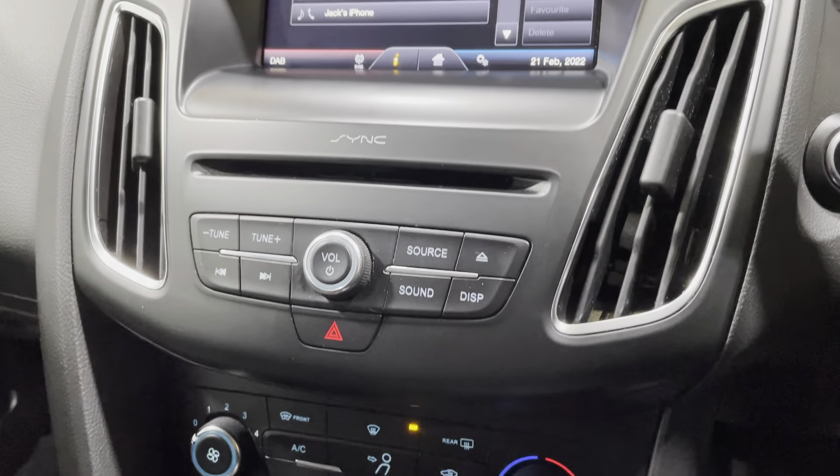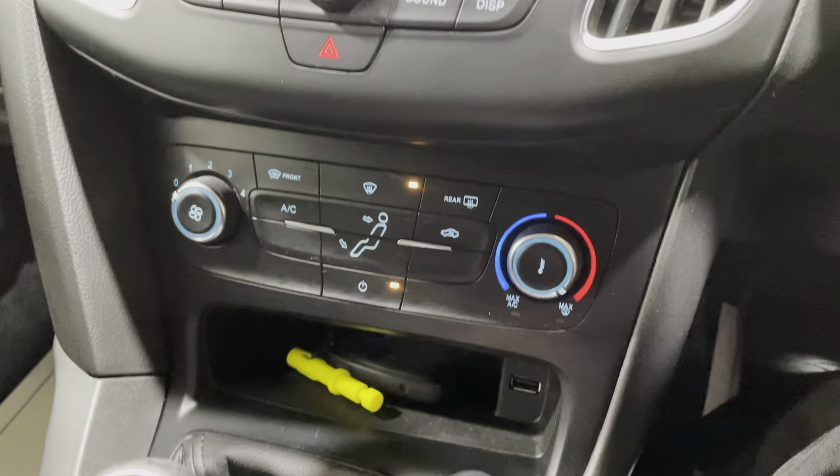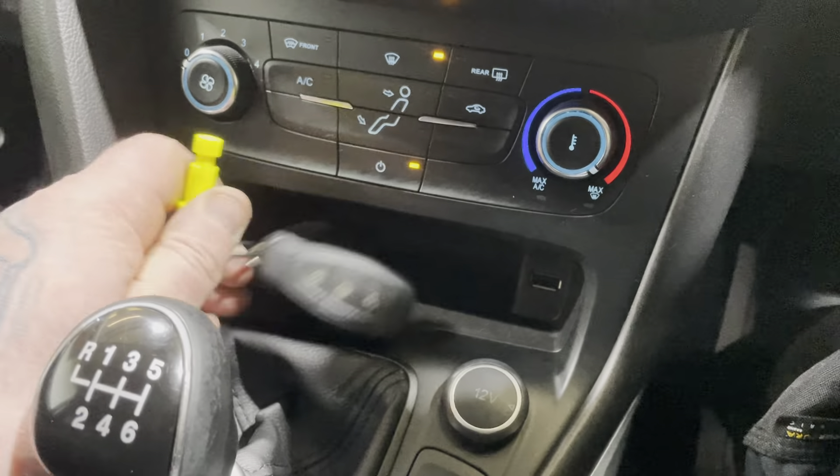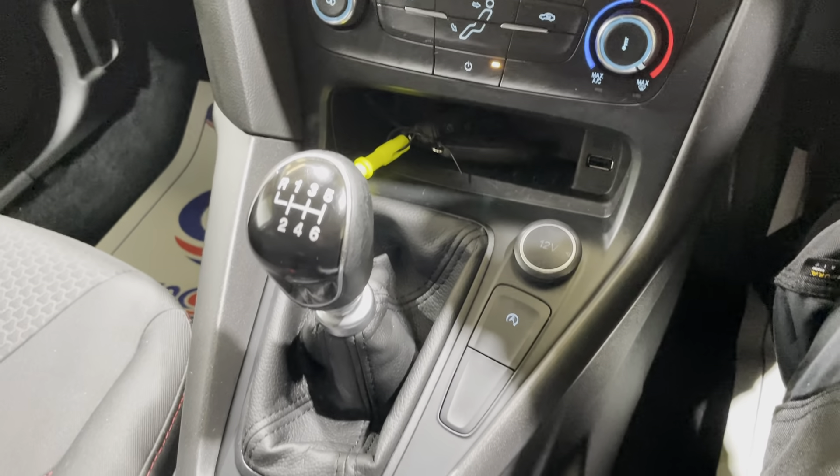Moving down onto the heater controls — there is air conditioning. The vehicle comes with two keys, as shown. There's also a USB port. This is a manual model as well.